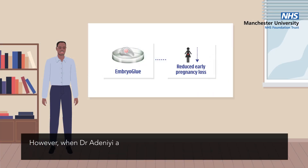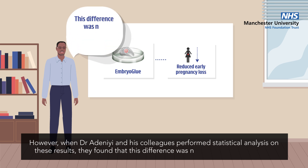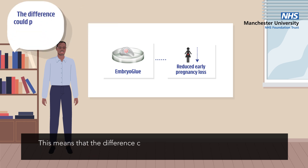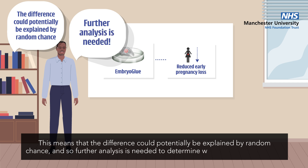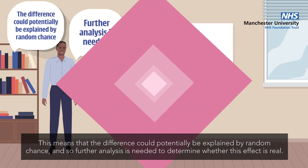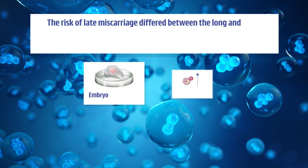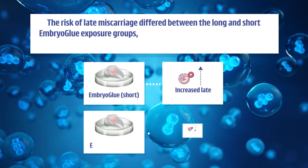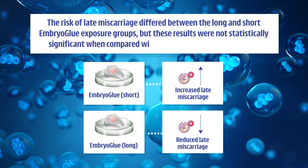However, when Dr. Adanii and his colleagues performed statistical analysis on these results, they found that this difference was not statistically significant. This means the difference could potentially be explained by random chance, and so further analysis is needed to determine whether this effect is real. Similarly, the risk of late miscarriage differed between the long and short embryo glue exposure groups, but these results were not statistically significant when compared with the low hyaluronic acid group.